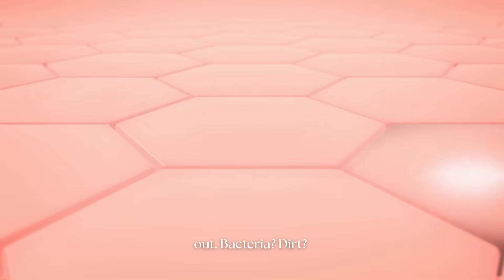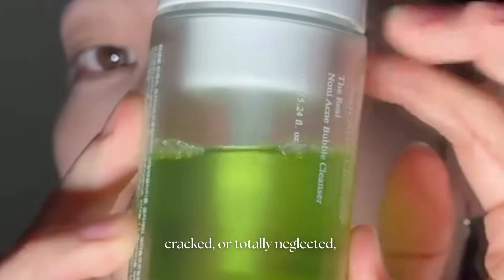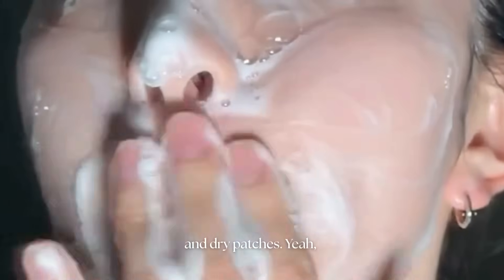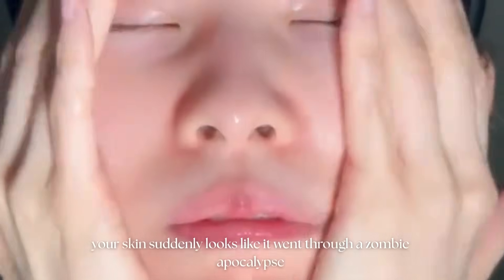Bacteria? Dirt? Pollution? Bad vibes? The wall says, not today. But if that wall is weak, cracked, or totally neglected, your castle is basically an open Airbnb for acne, redness, irritation, and dry patches. Your skin suddenly looks like it went through a zombie apocalypse overnight.